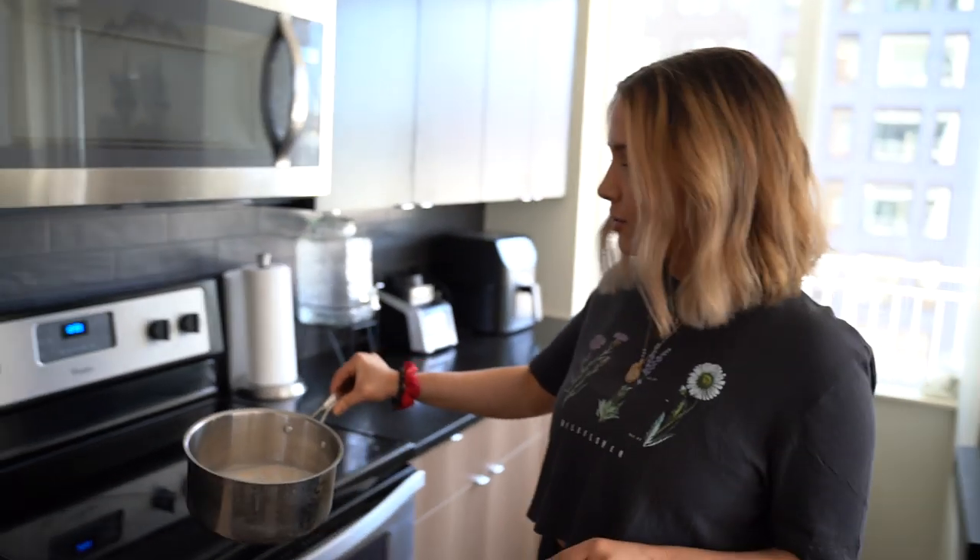You want to heat this up on medium on your stovetop. I'm really big with reducing my microwave use and just utilizing my stovetop. We'll be doing this on the stovetop for about 10 minutes or until it starts to bubble.